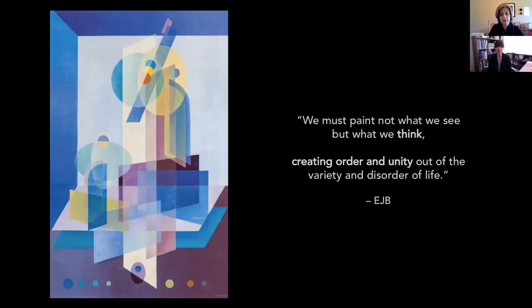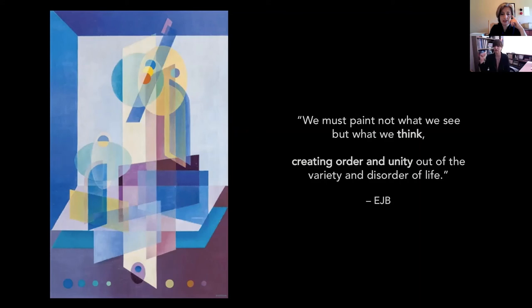But Biestrom is perhaps best known today as a co-founder of the Transcendental Painting Group, or the TPG, which he founded in Taos two years after painting Penetration — in 1938. The TPG is oftentimes described as having its first meeting in June in Santa Fe in 1938, but actually the group was founded in Biestrom's studio earlier that year. He co-founded it with Raymond Johnson, who was a faculty member at the University of New Mexico, and several of their students. The group sought to carry painting beyond the appearance of the physical world through new concepts of space, color, light, and design to imaginative worlds that are idealistic and spiritual — that's from their manifesto composed in 1938. This marked the first official challenge to traditional representational painting by members of the Taos-Santa Fe art colonies.